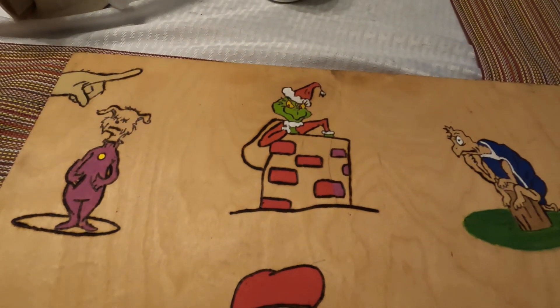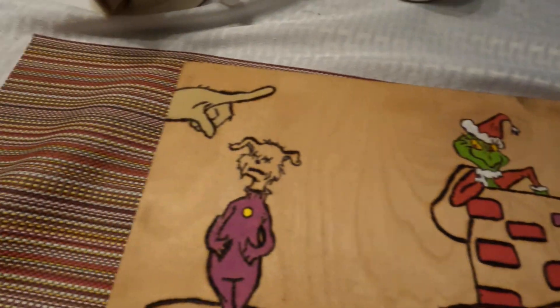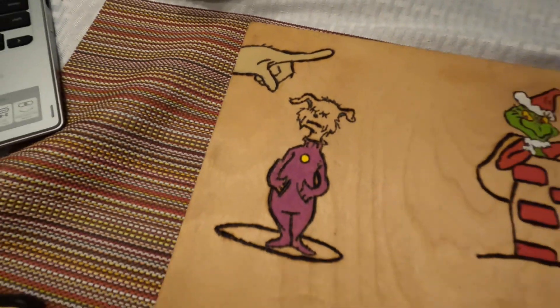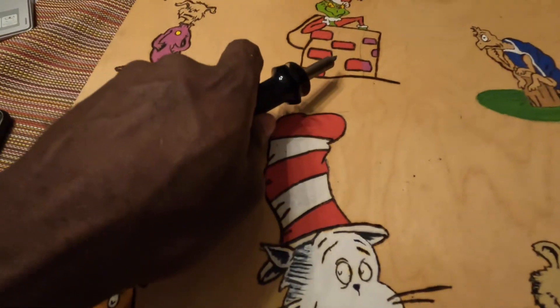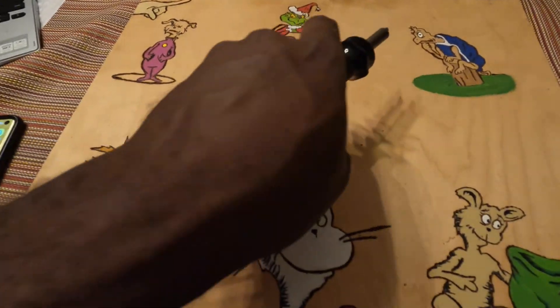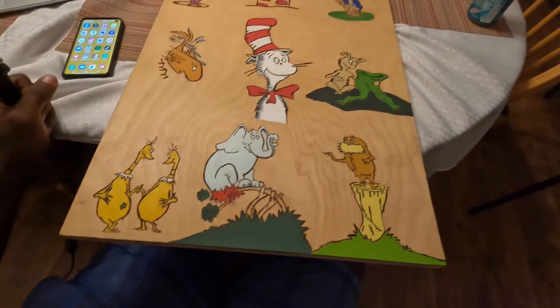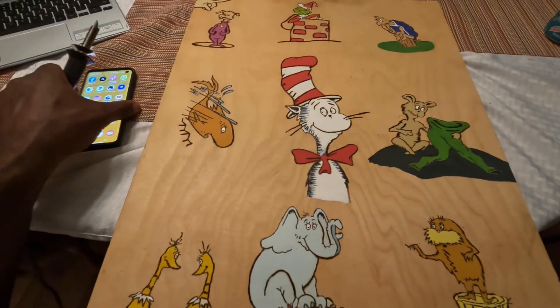Look at the Grinch! I did Marvin K — I gotta paint his head, and I gotta paint that, that, and that. But yeah, here we have it, it's looking pretty good. The board's almost done. The next update will probably be when it's done — just showing the final product.